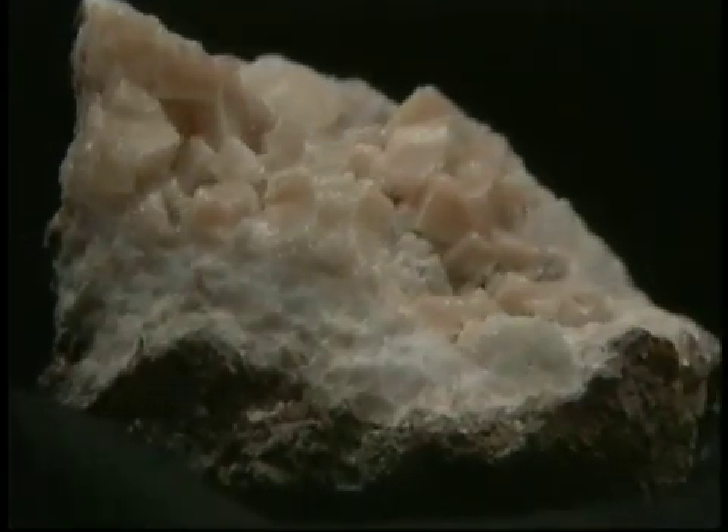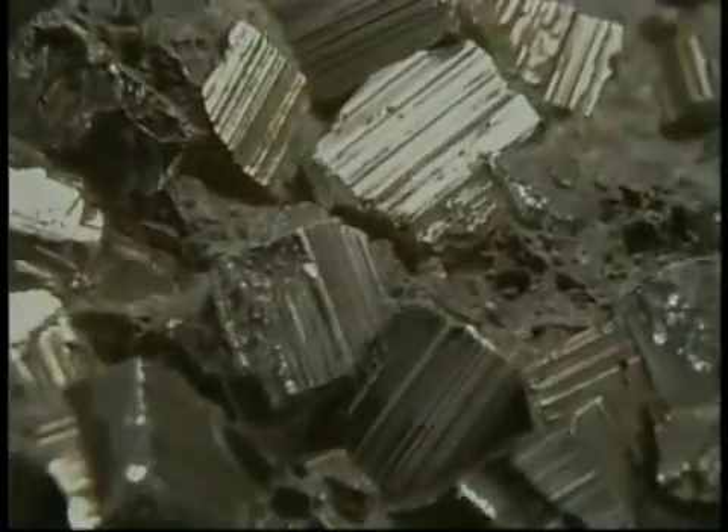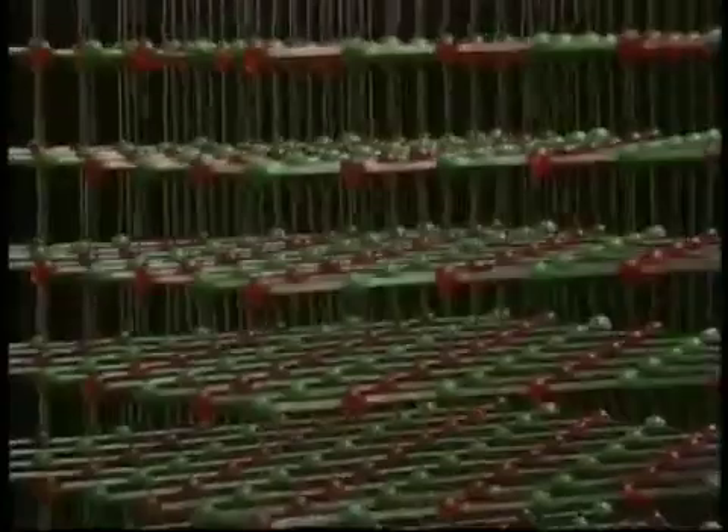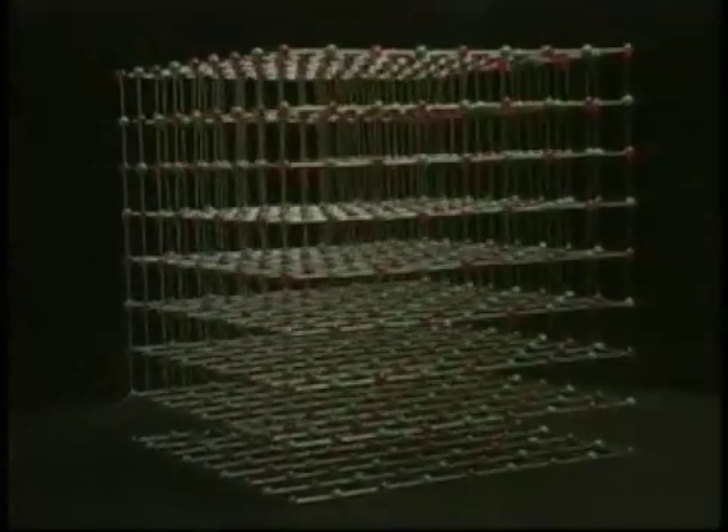Thousands of different minerals have been found on Earth, and new ones are still being discovered. But most of these minerals are rare — some have only been found at a single location on the planet. In fact, there are only a hundred or so common mineral varieties found in most rocks. The differences between mineral varieties are related to their atomic structure. The atoms that make up a mineral are perfectly arranged in an almost infinite three-dimensional pattern, held together by different types of chemical bonds. The conditions under which a mineral forms control the internal structure of atoms within the mineral, and it is the arrangement of atoms that determines what a mineral looks like and how it behaves.